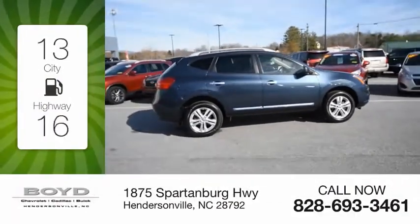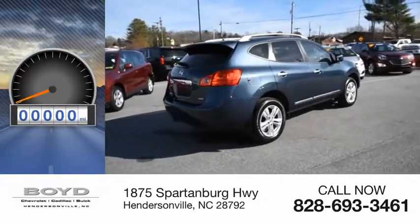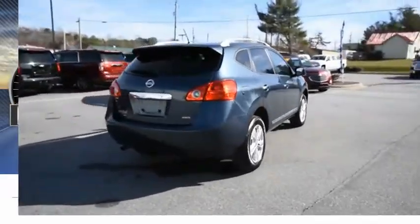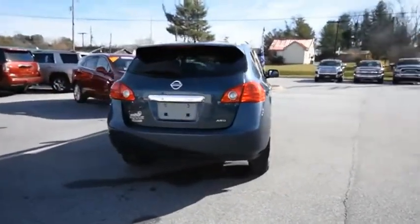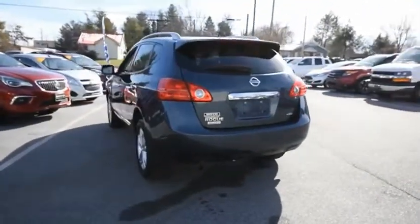Great fuel efficiency saves you money by requiring fewer trips to the gas station. This vehicle has less than 20,000 miles. This stylish Rogue gets 27 miles per gallon and still boasts nearly 58 cubic feet of cargo space.